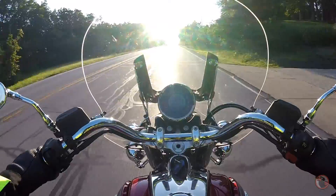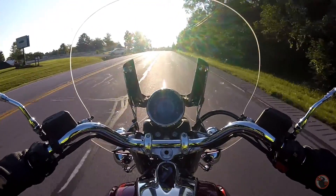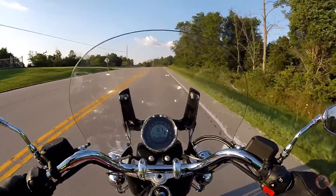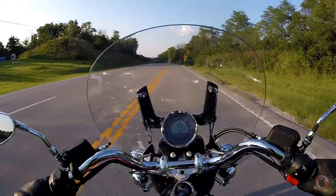My legs don't feel cold though — probably that warm air off the cylinders blowing back on my legs, which is good. I like this bike, it's pretty cool. I'm getting a little used to the clutch already, so it didn't take too long.